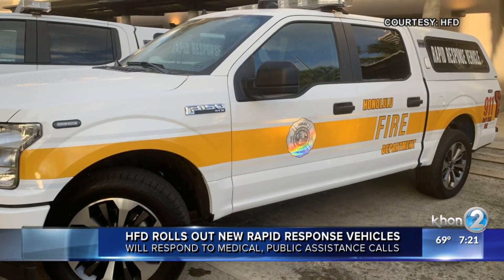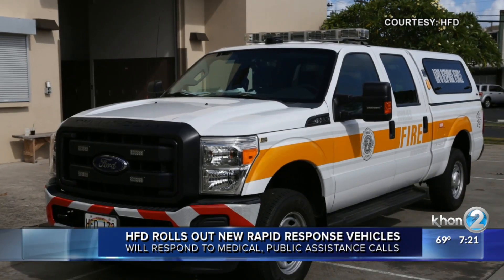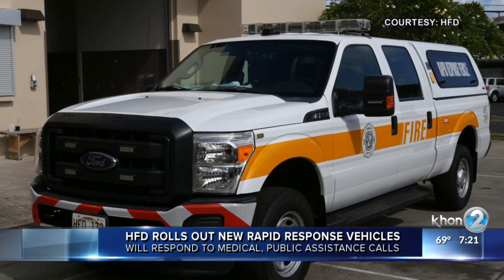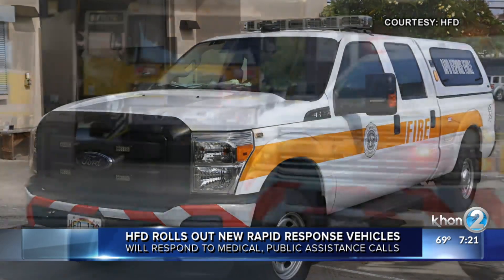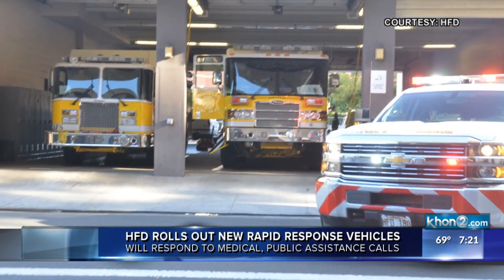HFD says they also cut costs, help speed up response times, and can get into smaller spaces where traditional equipment can't. The new vehicles are located at the Kaka'ako, Kalihikai, and Waipahu fire stations. The fleet will have a total of 16 rapid response vehicles.